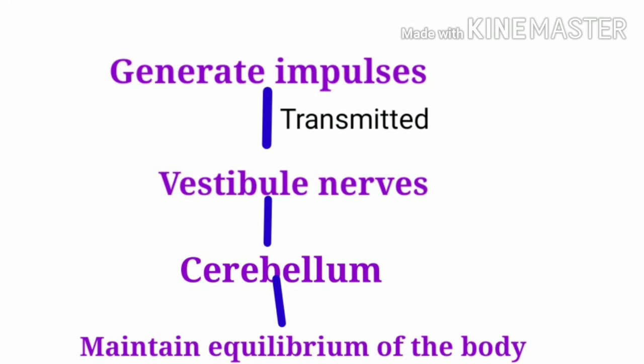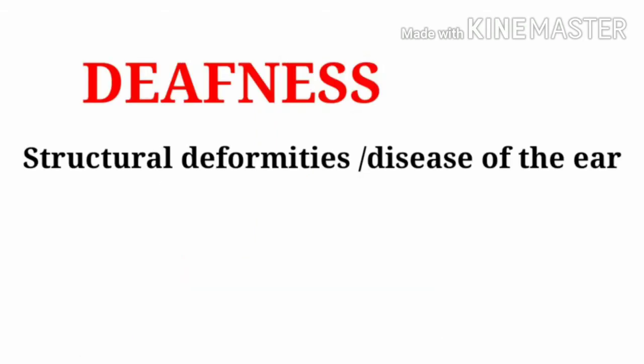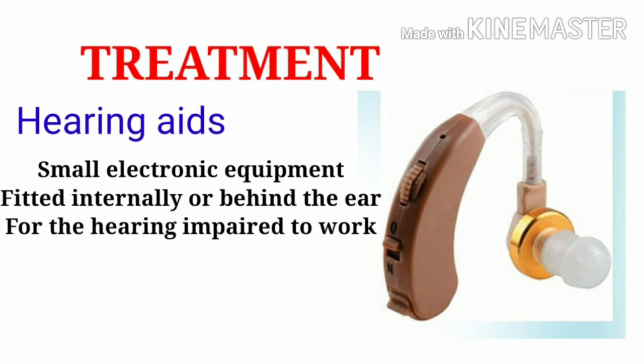Deafness — most students know about this term. It refers to structural deformities or disease of the ear. The main treatment used is a hearing aid. This is small electronic equipment fitted internally or behind the ear to help the hearing impaired.